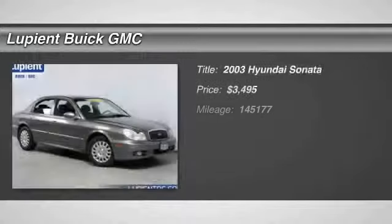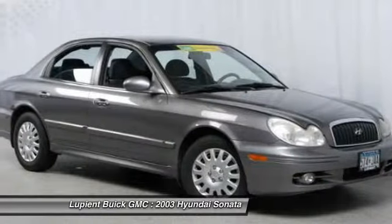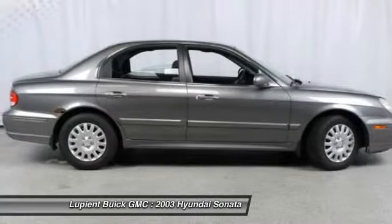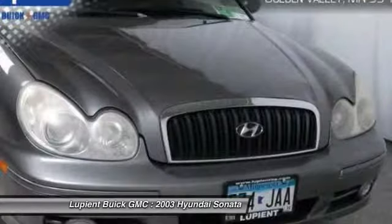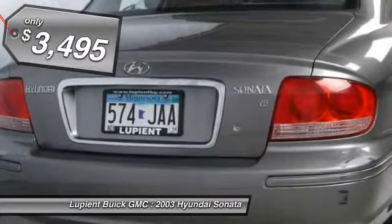The 2003 Hyundai Sonata. The Sonata has a long list of technologically advanced interior features and options that make driving safer, more convenient, and much more fun. Don't forget the exterior corrosion protection — a 14-step roto-dip system that provides unmatched protection for your Sonata — and is priced below $5,000.